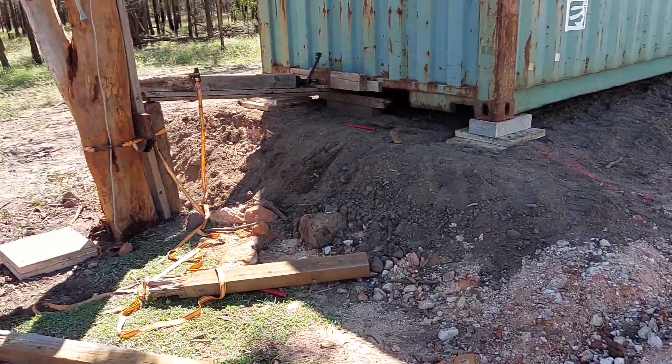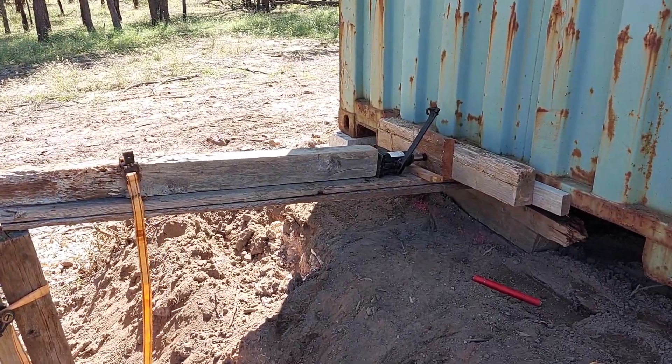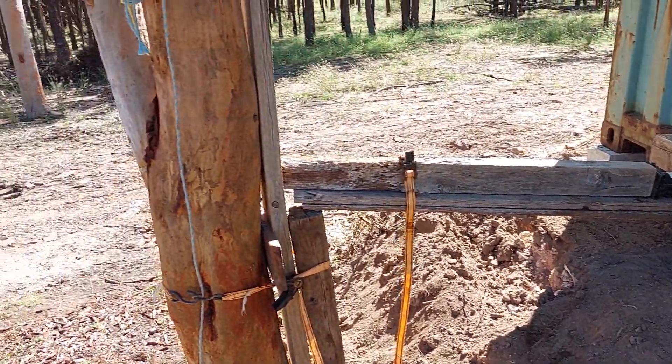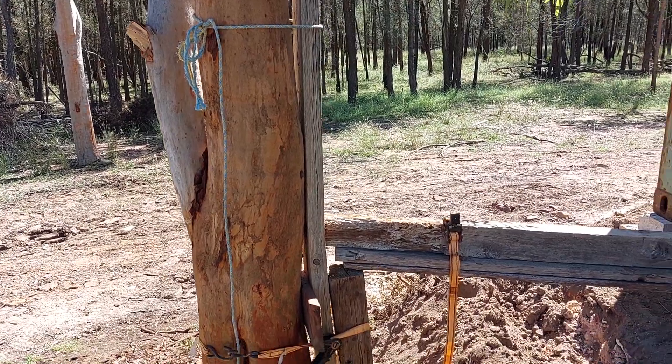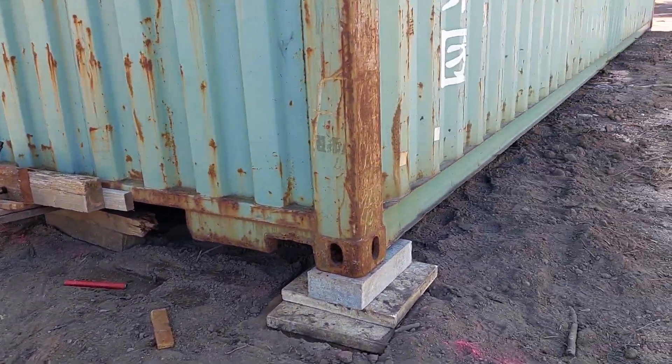Beautiful Sunday morning. The shipping container arrived Friday afternoon but not quite in the right spot — very heavy to move. So Kobe and I this morning have been innovating using a push-pull method, and we're on location now.